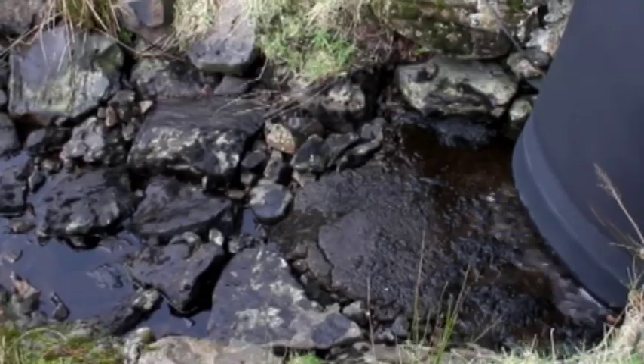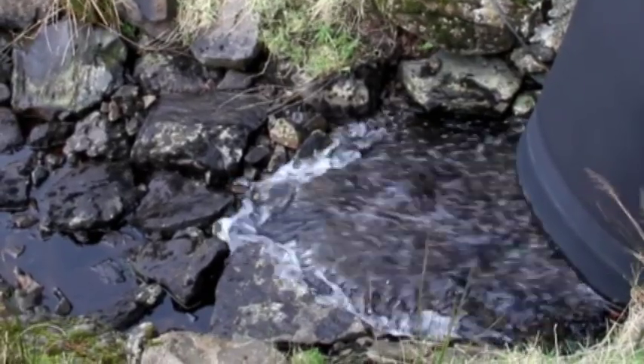We have a small hydro just a couple of yards away from the house, which was installed in 2003, which has now become part of the main system.